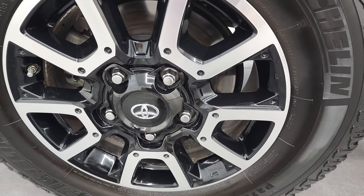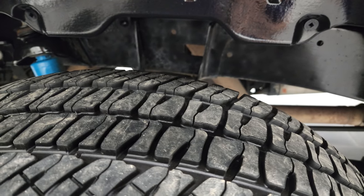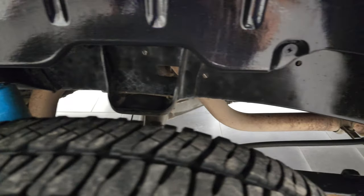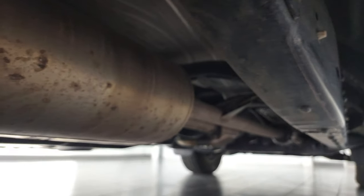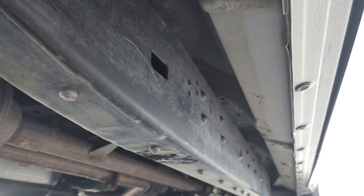The back rim is in excellent condition as well, and the back tires have just as much tread as the front tires. It has Bilstein shocks back here. Look how clean that frame and underbody is — very little to no corrosion. It has all the remaining factory exhaust, and it's like that all the way underneath.